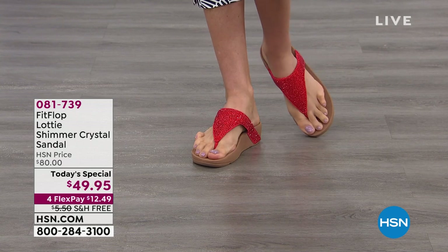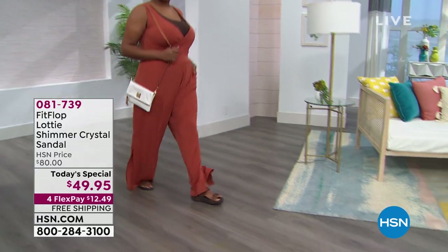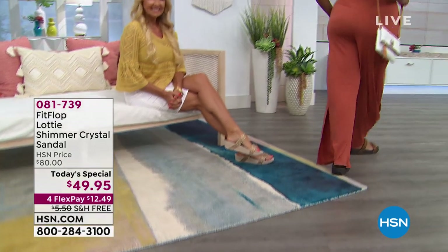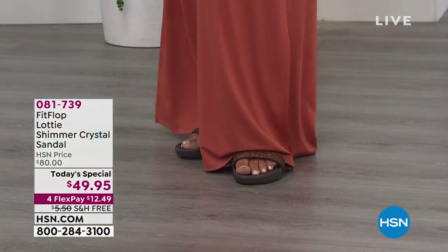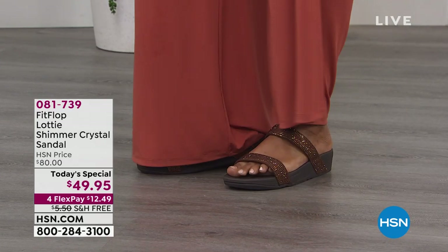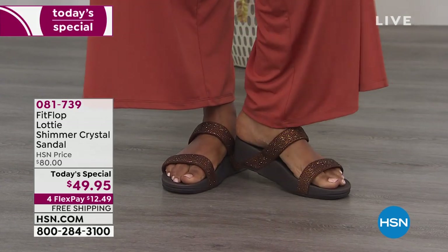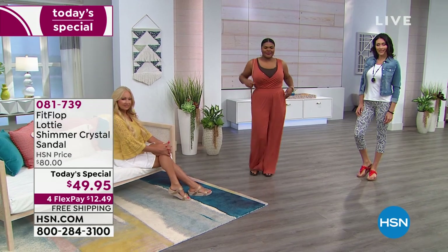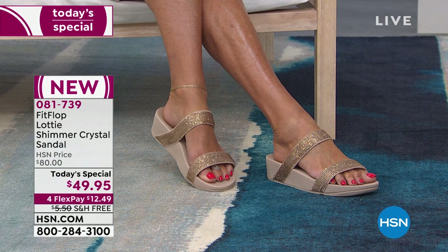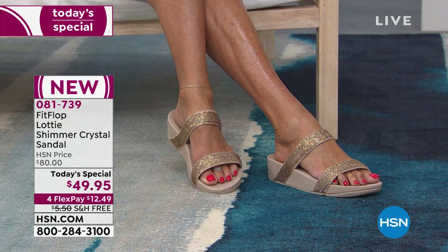This is the Lottie — it's brand new here at HSN. It's a shimmer crystal sandal with incredible technology built in. They're biomechanically engineered to be healthy for your foot, giving you great alignment and incredible comfort. Look at the style! We've got two different options: the slide or the toe post. There it is in the bronze, and the gold — that is glamour right there, jewelry for your feet.